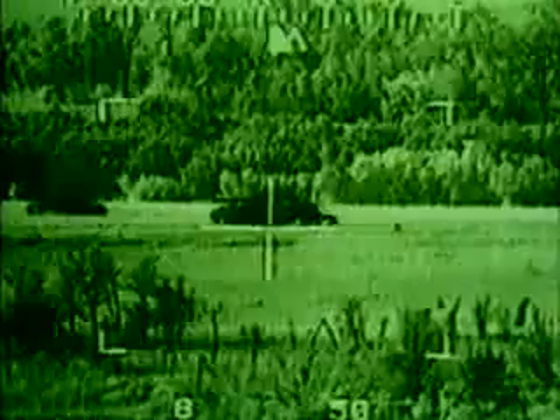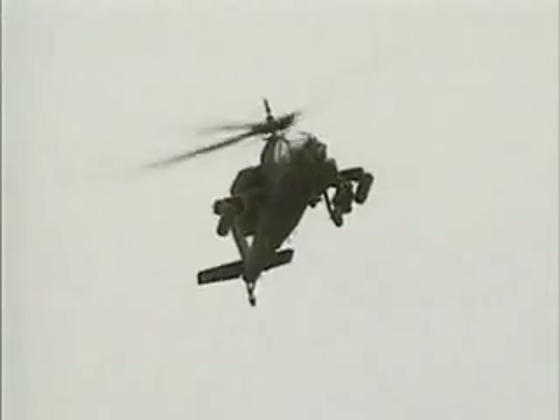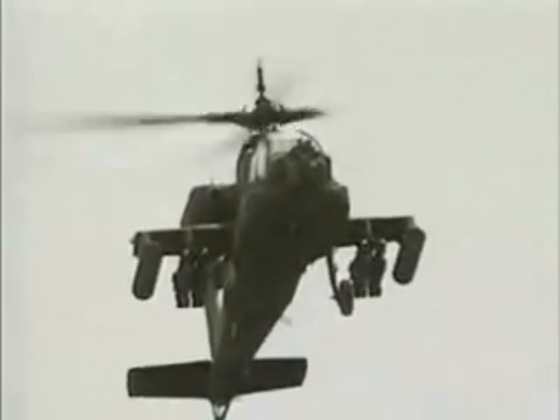At the center of the Apache's weapon systems is the Hellfire missile. The Hellfire is laser-guided rather than wire-guided. Older wire-guided missiles have a maximum range of about two miles, due to the length of the wire that can be carried. The Hellfire's range is more than double that, thanks to its unique guidance system.